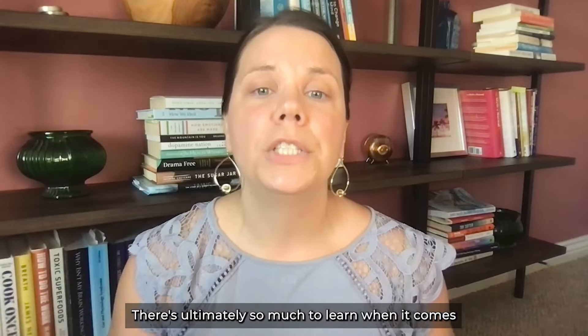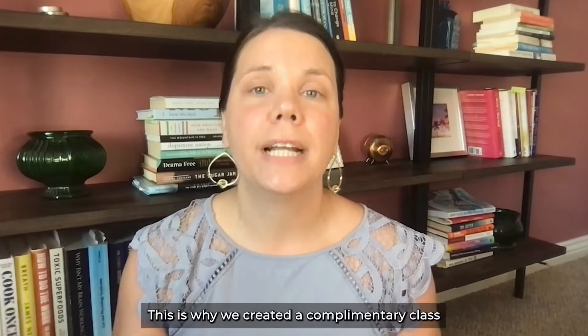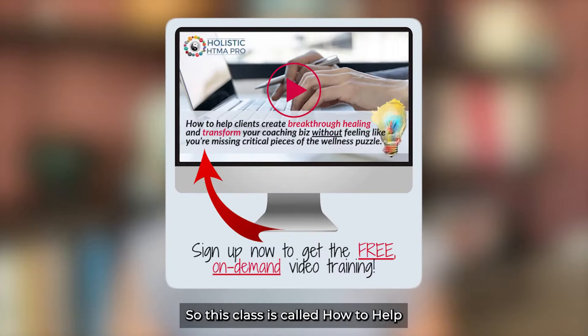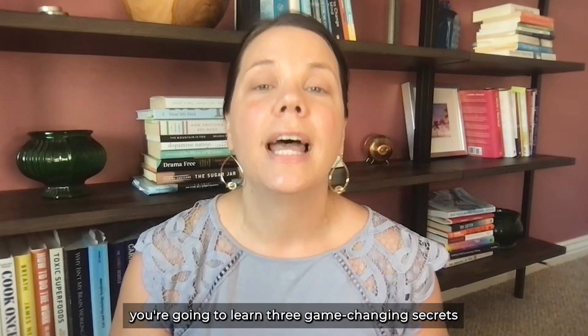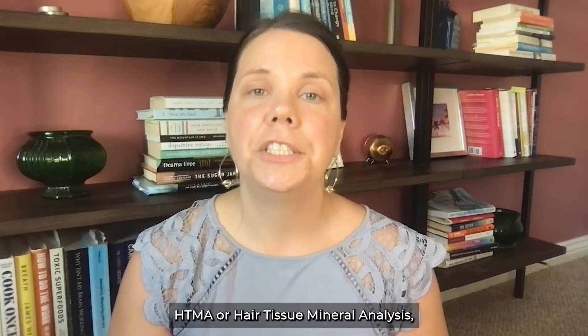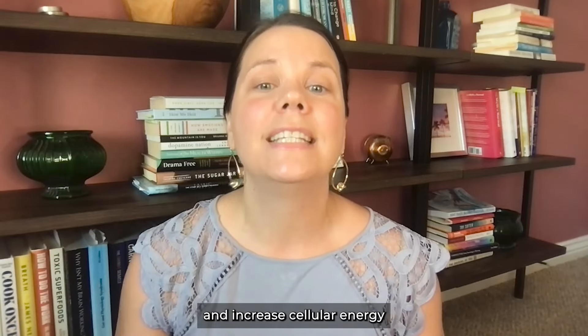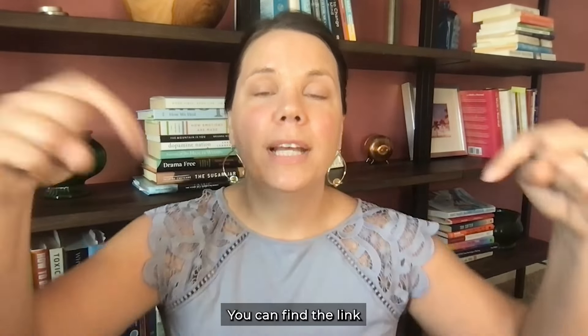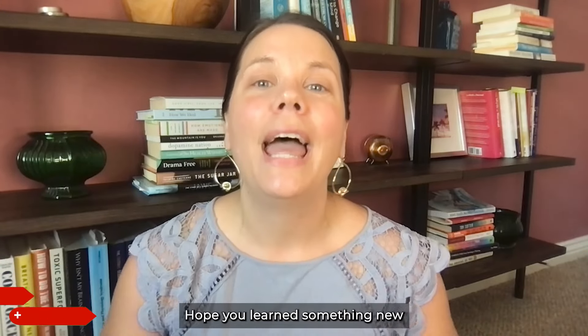There is ultimately so much to learn when it comes to supporting cellular health that it can't all be explained in one video. This is why a complimentary class was created called 'How to Help Clients Create Breakthrough Healing and Transform Your Coaching Biz Without Feeling Like You're Missing Critical Pieces of the Wellness Puzzle.' Inside, you'll learn three game-changing secrets and how to use HTMA as a roadmap to heal from chronic health challenges and increase cellular energy through the lens of trauma, psychoneuroimmunology, and transformational coaching. Find the link to grab your free spot in the video section below. Thanks so much for watching — hope you learned something new, and we'll see you next time.